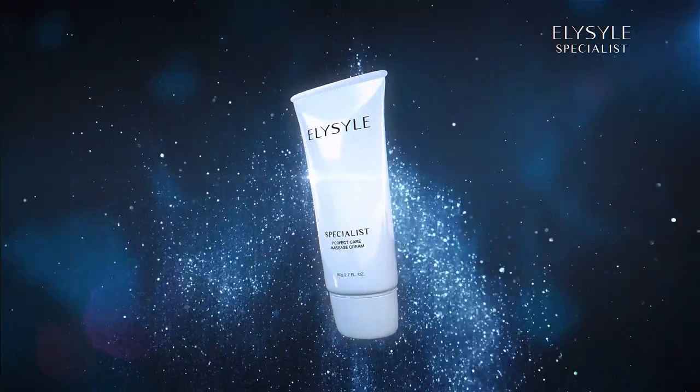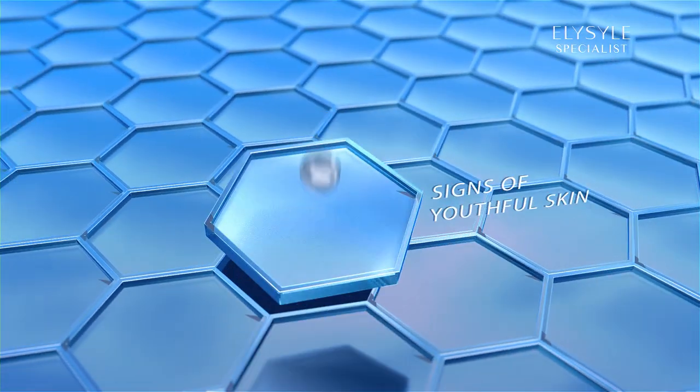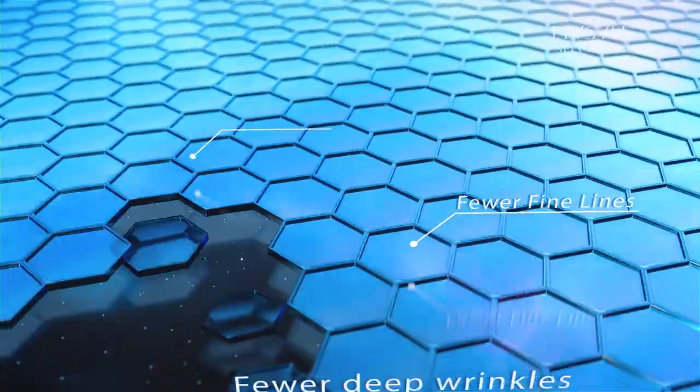With the power of a massage, Elisil Perfect Care Massage Cream creates a sculpted and luminous appearance that reveals the 10 signs of youthful skin.